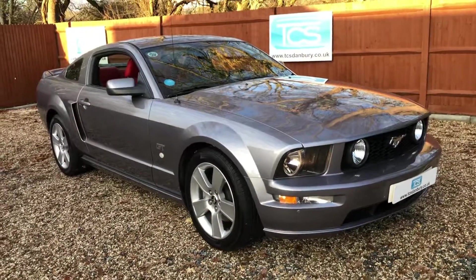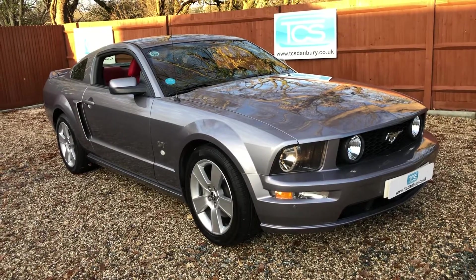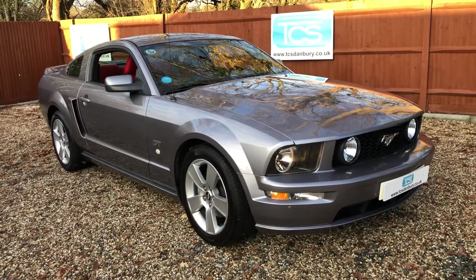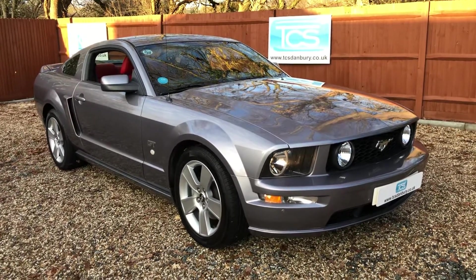So that's our 2006 model Ford Mustang GT, 85,000 miles. Thank you for watching. Please do like, share and subscribe.